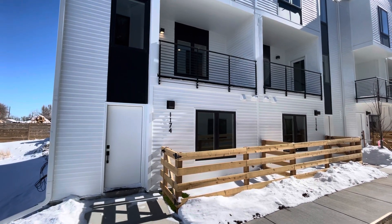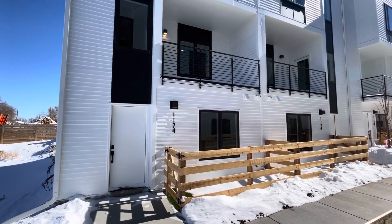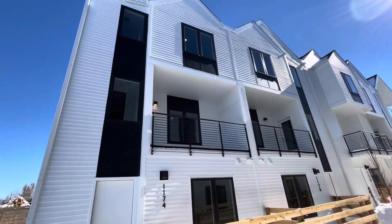Hi, we are sending you a three-bedroom, four-bath, 1,550 square foot home located at 1174 South Reed Street in Lakewood.